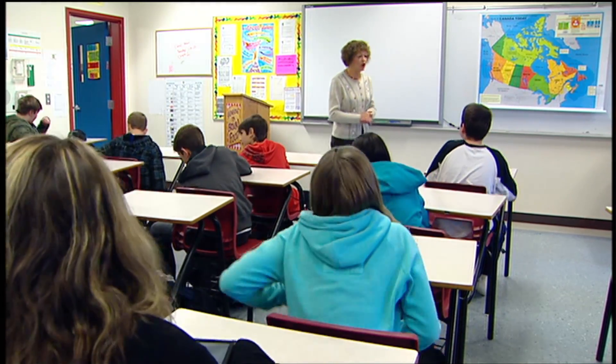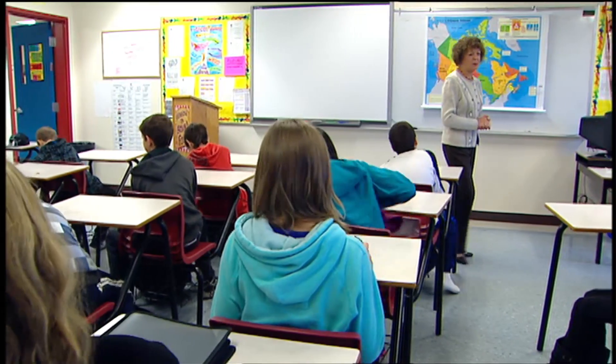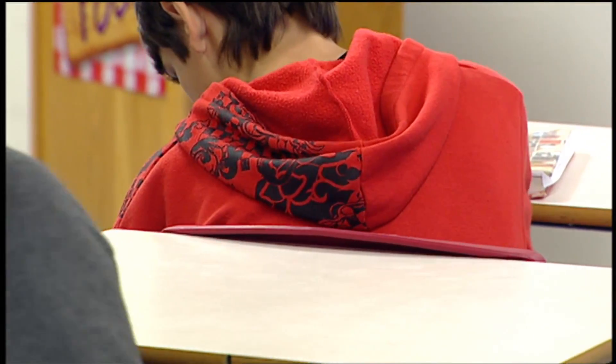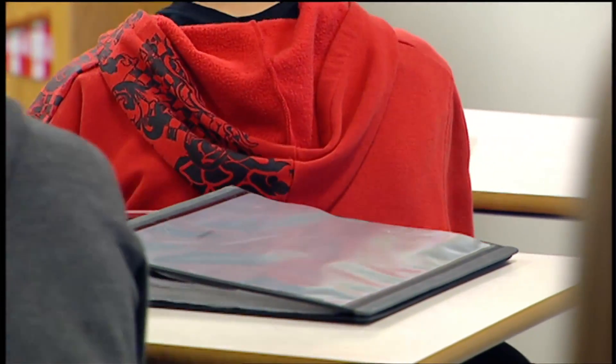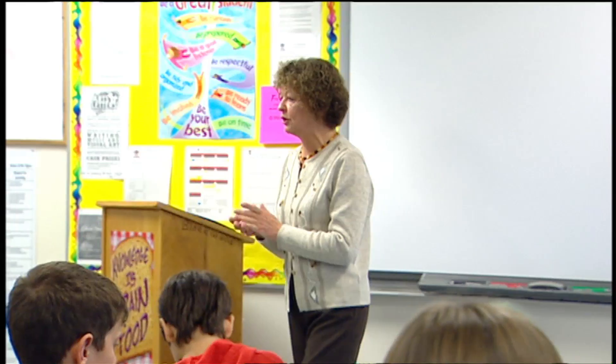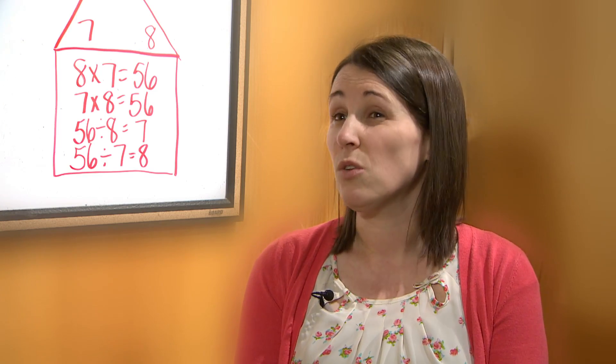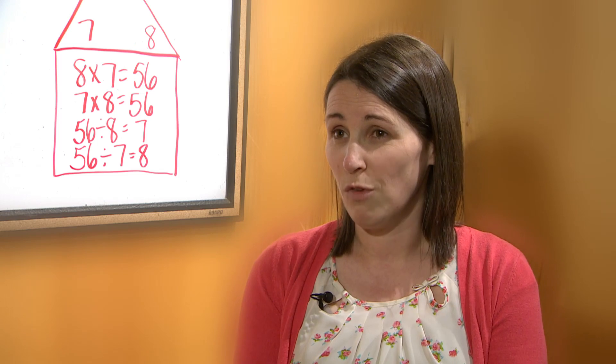Years ago, when I sat down in my grade five classroom, the teacher said, 'Open up your book to page whatever it was.' And everybody in the class opened up their book, and we proceeded to do pages and pages of products or quotients or whatever it was that particular day. There was very little to no explanation required.